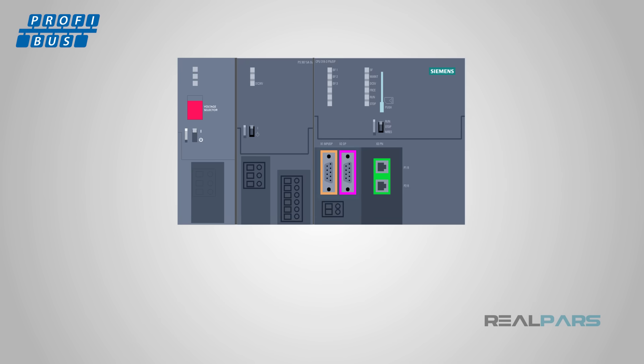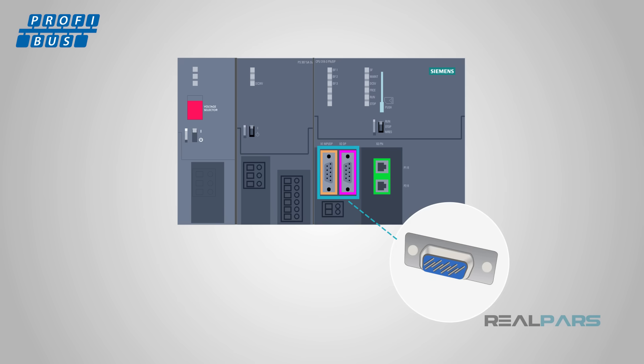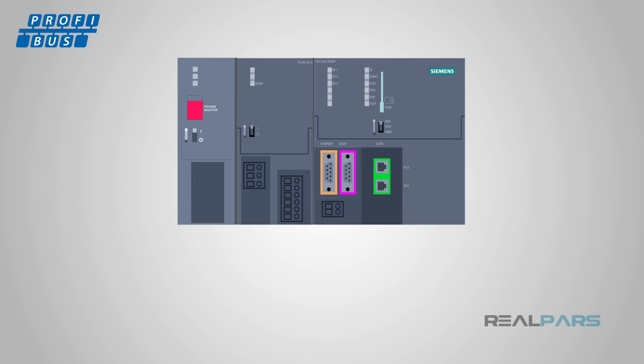A Profibus connection port may look very familiar to you. It looks just like a standard DB9 serial connector. While it may look the same, the underlying protocol is very different. Most Profibus cable looks like this — it is easily recognizable by its purple outer jacket.